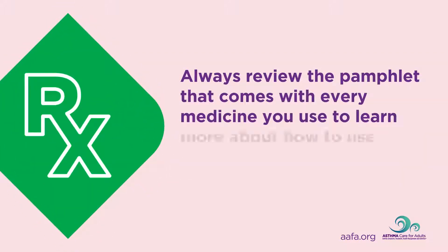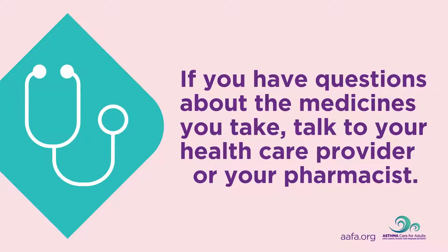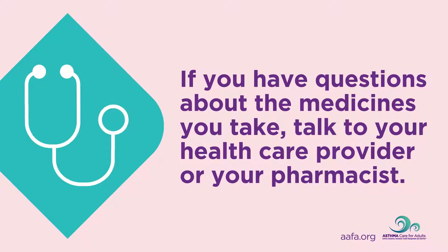Always review the pamphlet that comes with every medicine you use to learn more about how to use the medicine and its possible side effects. If you have questions about the medicines you take, talk to your health care provider or your pharmacist. Review how to use your asthma medicines and equipment at every asthma appointment.